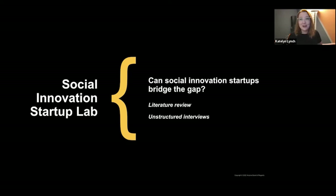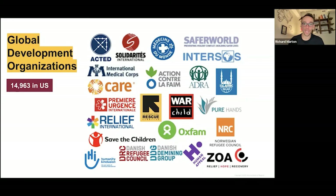In order to answer this question, we conducted a literature review and held unstructured interviews. We looked further at the global development ecosystem — there's a wide variety of organizations, almost 15,000 in the US alone, that do this work. A lot of funding never actually makes it to the end user. What you're seeing is a very complicated and convoluted path showing funding from beneficiaries such as USAID and where it goes through to actually reach the end user.